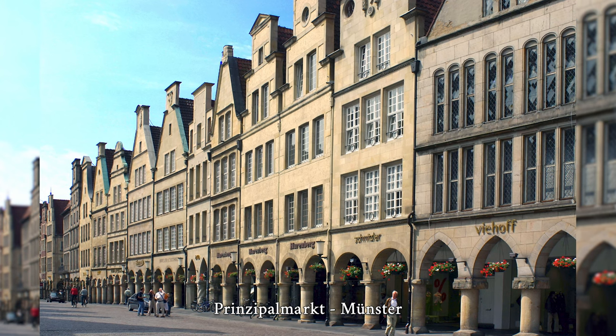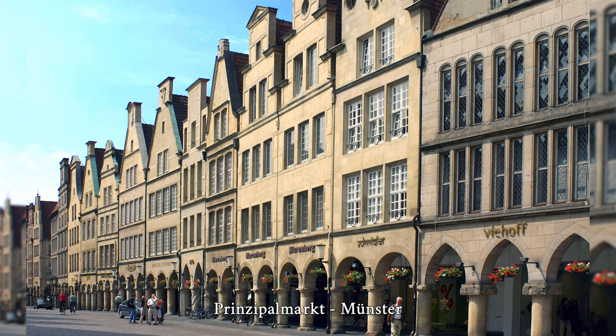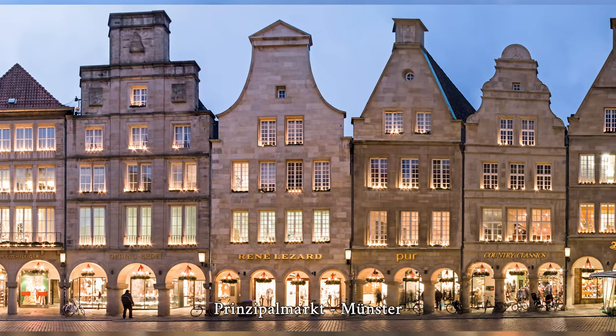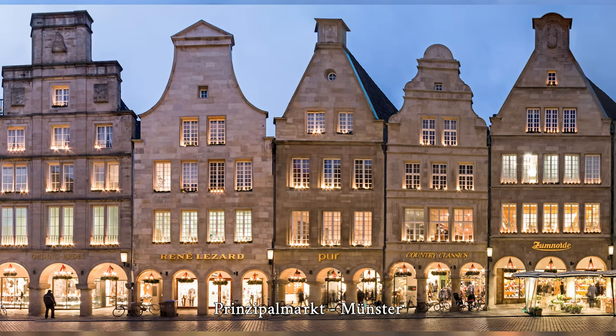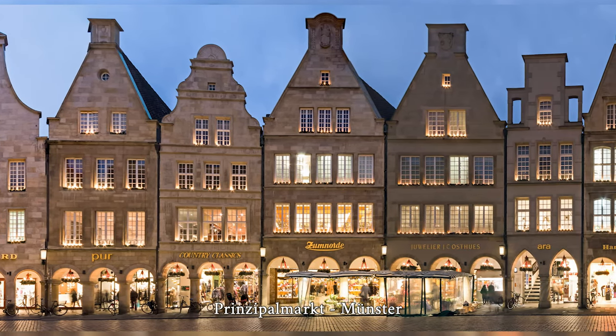The Prinzipalmarkt is a street in the Westphalian city of Münster. The name means 'main market,' in contrast to Roggenmarkt and Fischmarkt, which follow further down the street. With its layout and buildings, Prinzipalmarkt documents the historical and architectural development of the economic and political center of Münster.